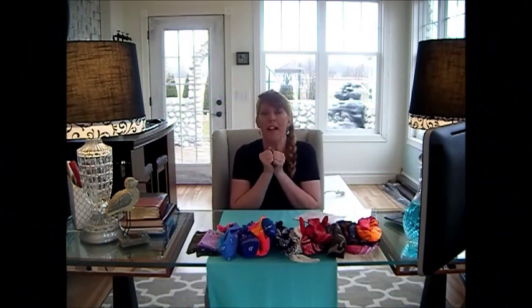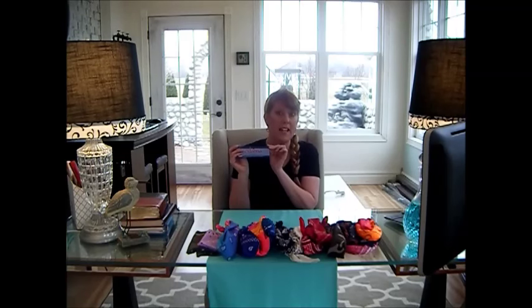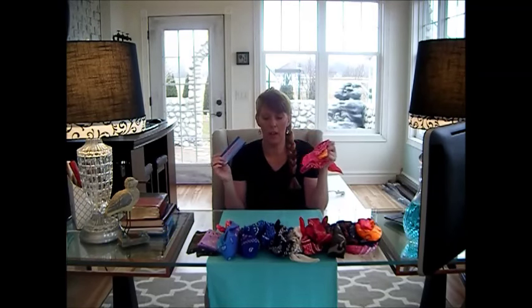Hi! It's Janie Pendleton. I'm back in my office. It's been a very cold winter, but I want to talk about bandanas. I want to talk about how I wear them.